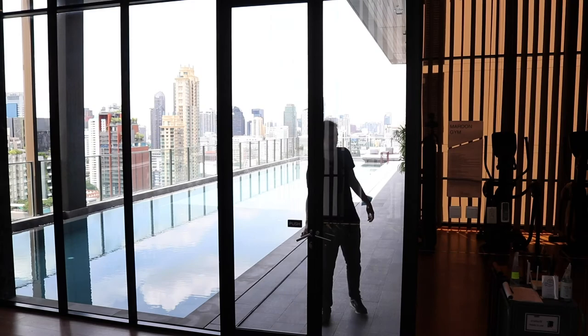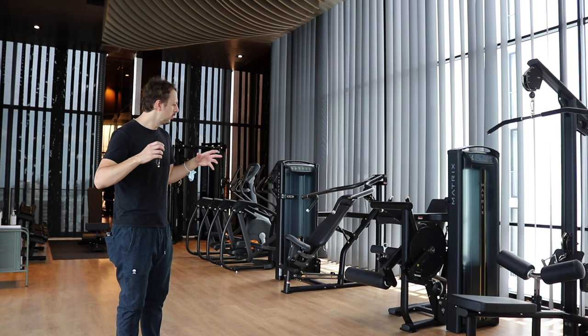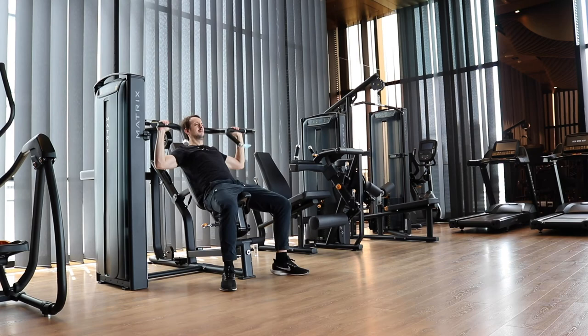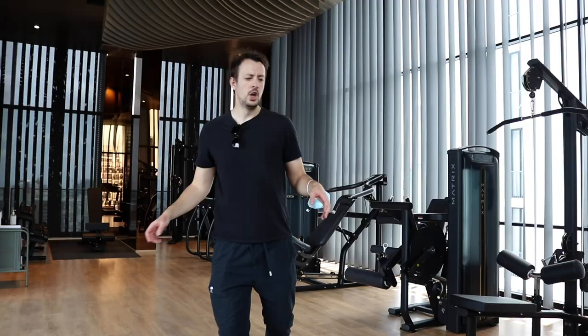Let's enter through the gym. The first thing you'll notice is just how spacious this gym is — there's quite a lot of room and it's really equipped with almost every sort of machine you could want. You've got treadmills, a cycling bike, a lat pull-down bar, a quadricep machine, an incline chest press, a multi-purpose machine, and free weights with a bench. All the machines in this gym are from the brand Matrix, which is a very reputable and high quality brand.